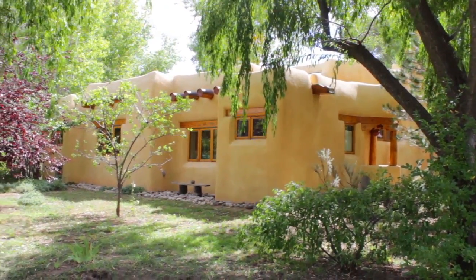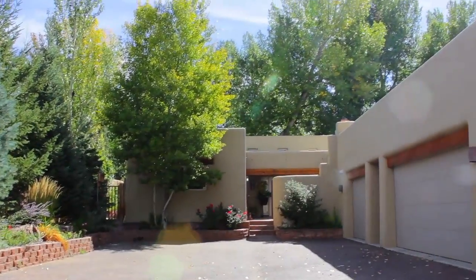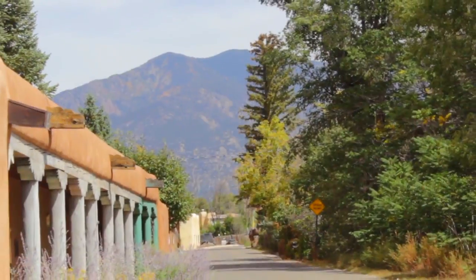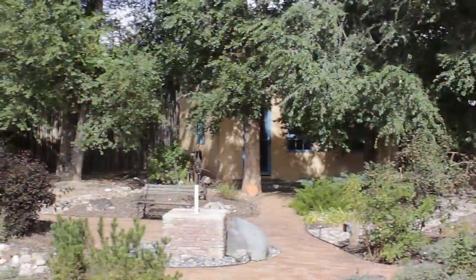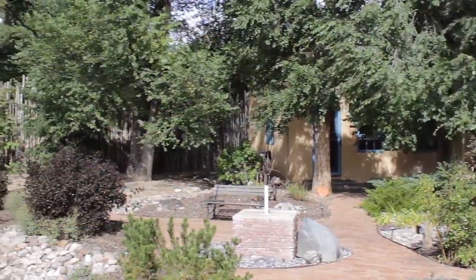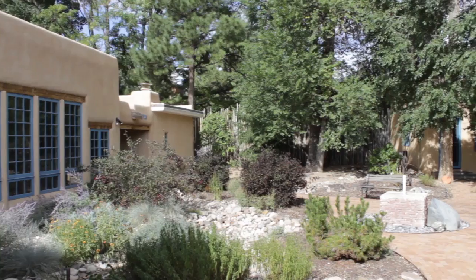Both condominiums and single-family homes are available. Homes may be contemporary or historic, but either way, they're guaranteed to be one of a kind. They may have courtyards and cottonwoods, patios and portals,